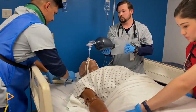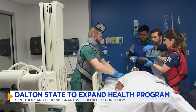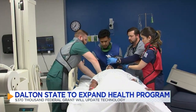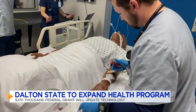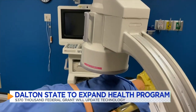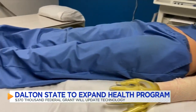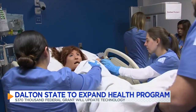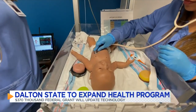This patient is flat-lining and this team of nurses and practitioners is rushing to save him — but it's all a drill. The patient is a mannequin called a phantom in the healthcare world, hooked up to a computer providing real-time data just like an actual patient would. It's part of Dalton State College's simulation room where students studying to be the next healthcare leaders go to learn how to do the real thing.